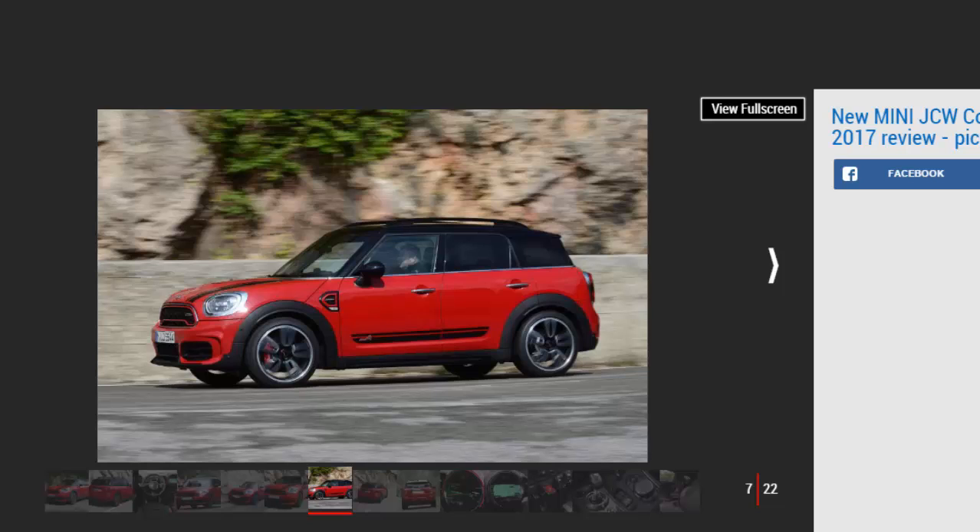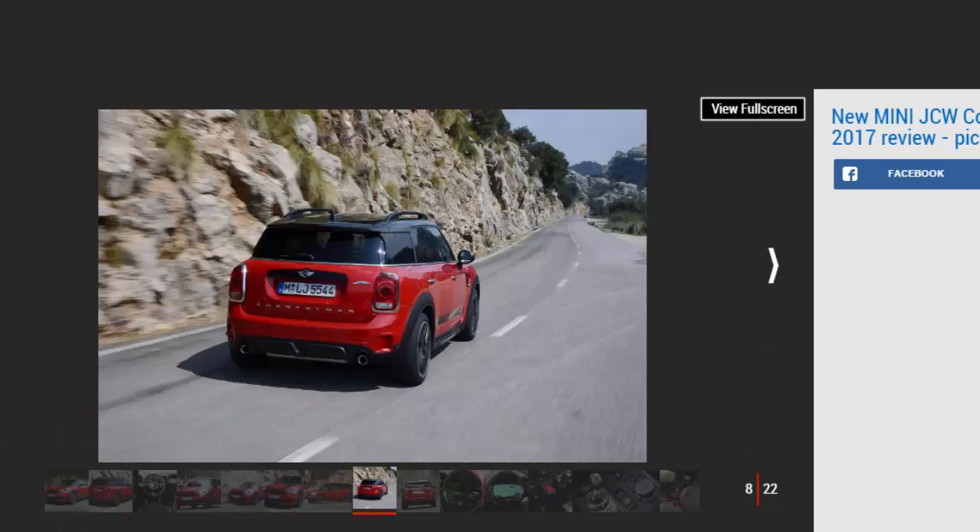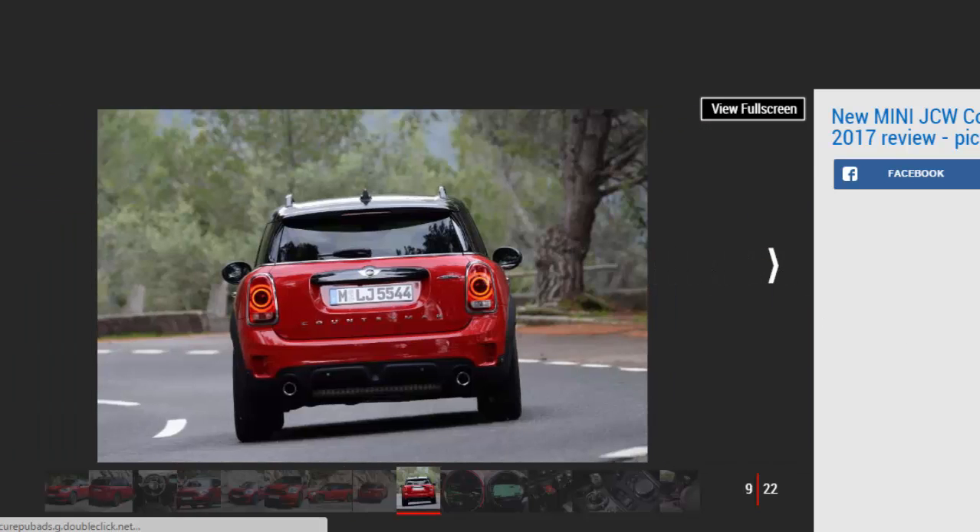It's also four-wheel drive, featuring Mini's excellent ALL4 system. This allows the car to run using only the front wheels until it needs extra grip, at which point the rear axle chips in to help out. As such, Mini reckons the new JCW Countryman offers enough all-round appeal to match cars like the Audi Q2.